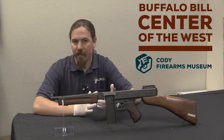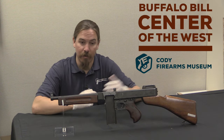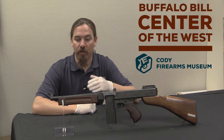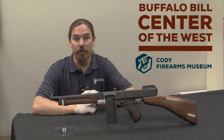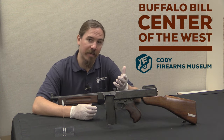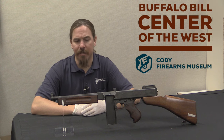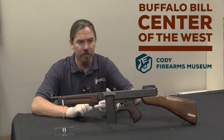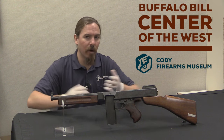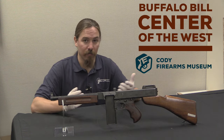In 1939, the Winchester Company — a great many of whose guns are here in the Cody Museum — developed the .30 carbine cartridge for the US government. They were looking for an intermediate power carbine, something that would be better than a 1911 pistol that they could issue to support troops: truck drivers, couriers, artillerymen, and other guys who didn't need a full-size M1 Garand rifle.